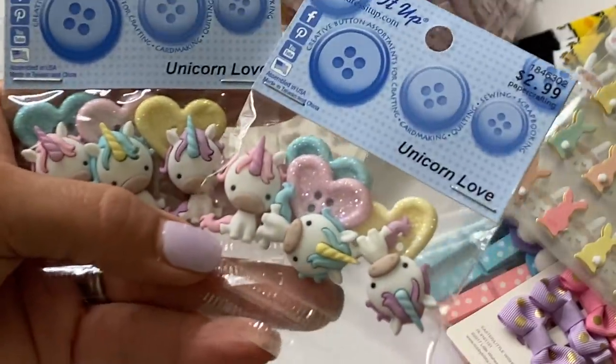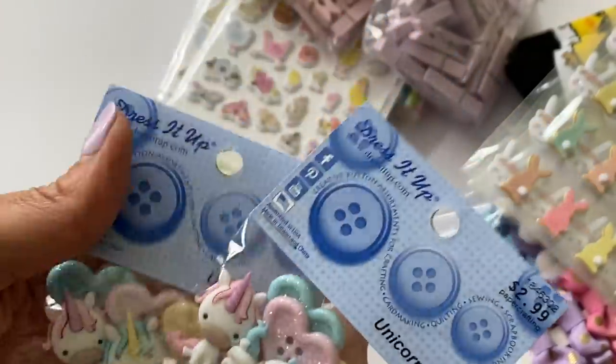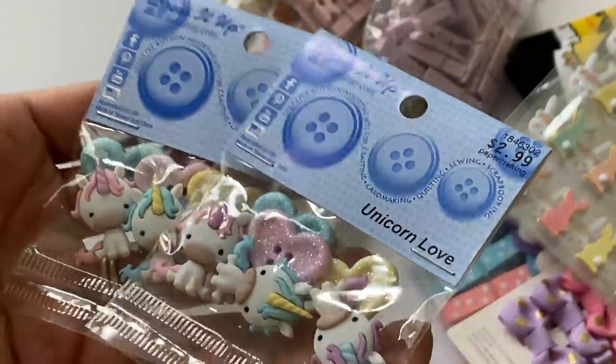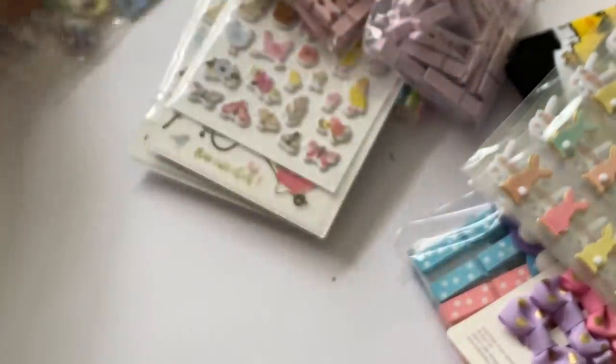I did get these unicorn buttons — I thought these were really cute. They were not on sale but I just thought they were really pretty. I like the little heart button in there, so I grabbed a couple of packs of those.